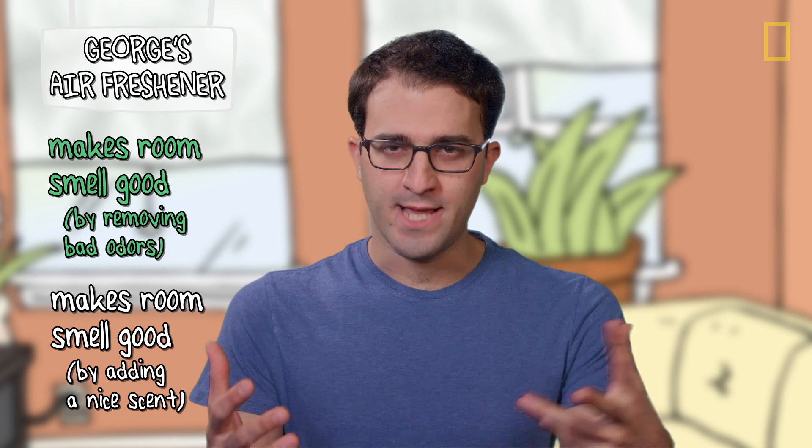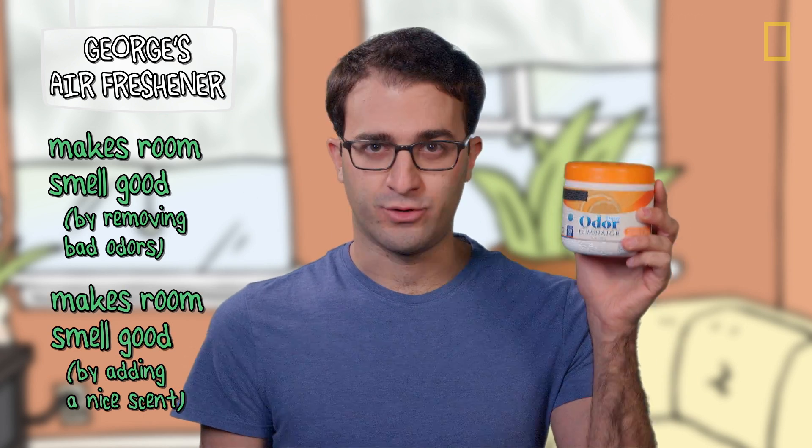Now if you usually use an air freshener to cover up a bad smell, then the best from-scratch, all-natural solution is to get rid of whatever's making the bad smell and open a window. But if you want to add a nice citrusy scent to your room, you can just take some orange peel, throw it in some boiling water, and that will release our old friend limonene — just like a commercial air freshener would.